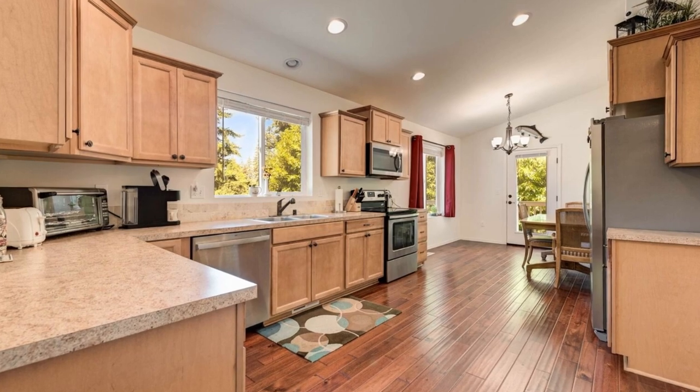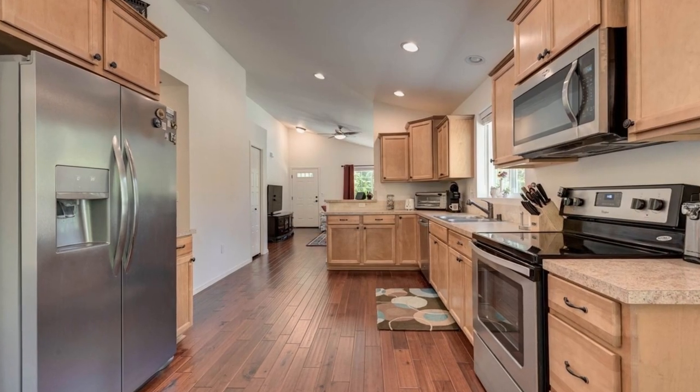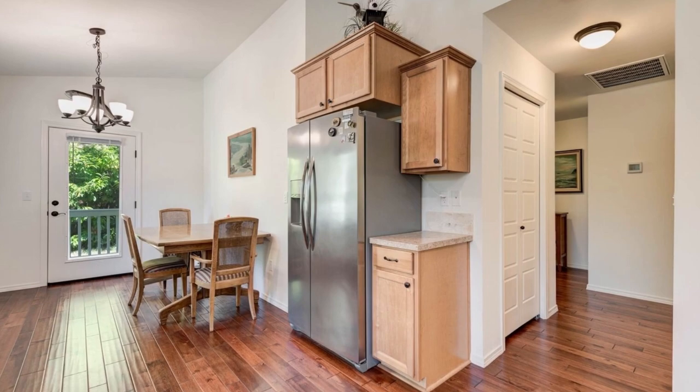The open and welcoming living room flows into the kitchen, creating an inviting space for gatherings. The kitchen boasts stainless steel appliances, a walk-in pantry, and the added convenience of all appliances including the washer and dryer staying.